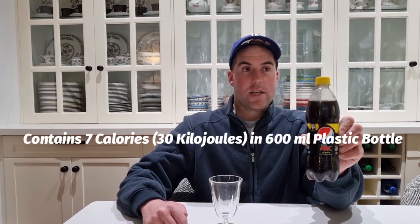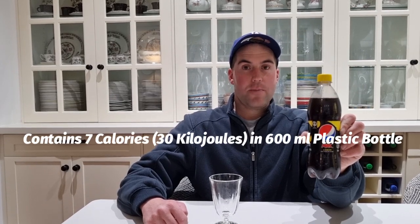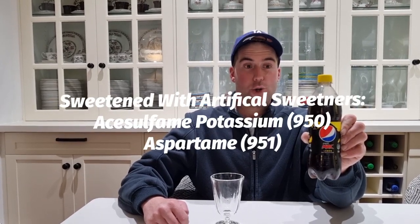I bought it from a supermarket called IGA in Penrith Hills in Sydney. It's from Australia, made in Australia by Asahi Bergers. It contains 30 kilojoules in a 600ml plastic bottle, and uses an artificial sweetener.